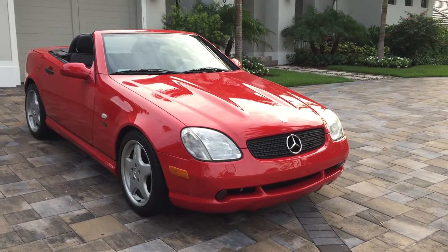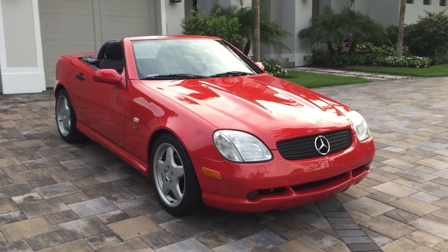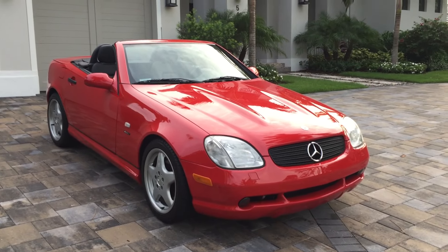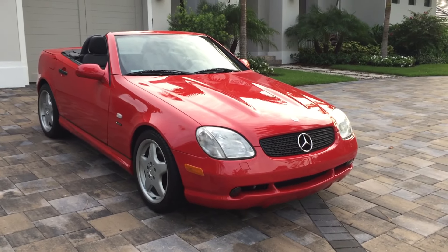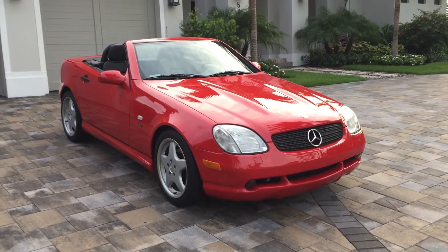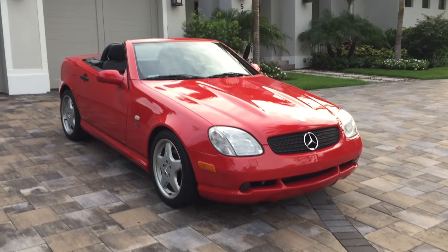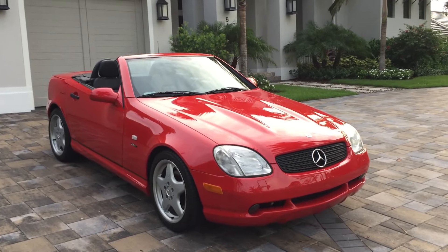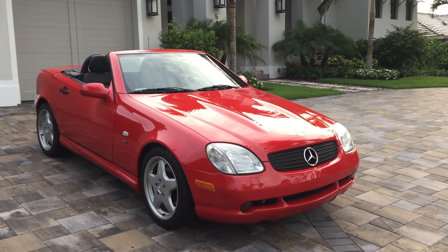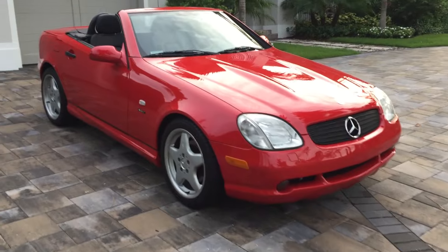If you ever wonder what a future collectible might look like — you know, looking amongst the offerings of semi-modern cars, thinking what's going to be something people want in the future — this SLK is one you'd want to give strong consideration to. It's got the pointy star on the hood, so that's 50 percent of the battle right there. It's good looking, it seats two, it's got a special trick engine, a trick folding hardtop, the top goes down, and it's cool — and that's exactly the kind of thing future generations look for when picking collectibles.